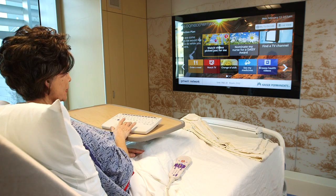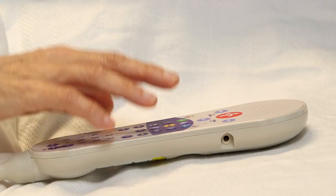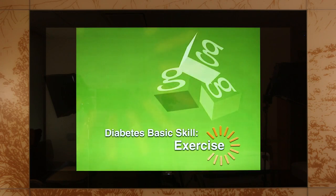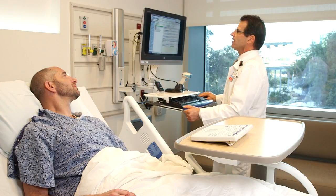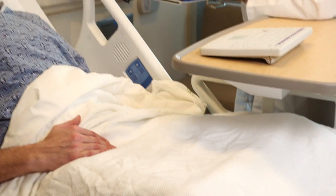Inside the room, the integrated care board — a 75-inch flat screen display — enables you to watch your favorite shows on TV, view educational videos, order room service, place nurse calls, and even have virtual visits with your physician. Everything is integrated into Kaiser Permanente's HealthConnect system that makes sure real-time medical information is available to you and your care team where and when it's needed.